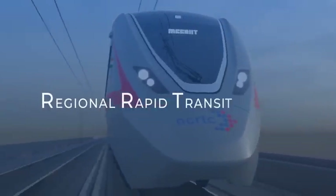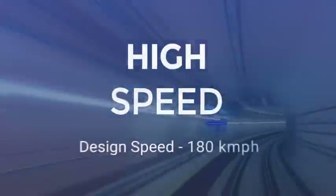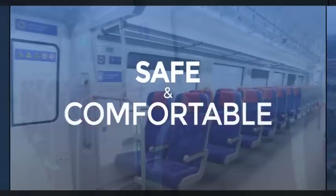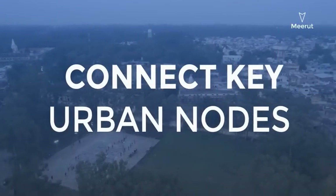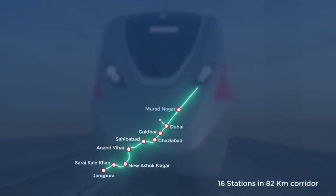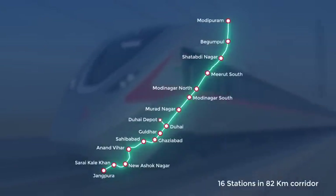Regional Rapid Transit System is a rail-based, high-speed, high-frequency, safe and comfortable commuter network that will connect key urban nodes in the national capital region. India's first RRTS corridor is being constructed between Delhi, Ghaziabad and Meerut.